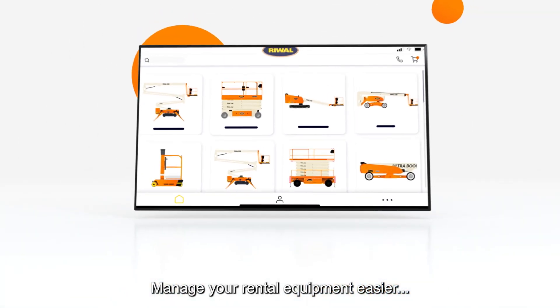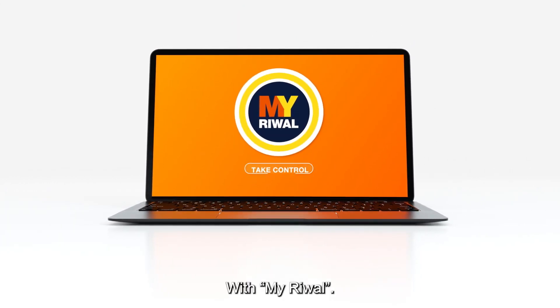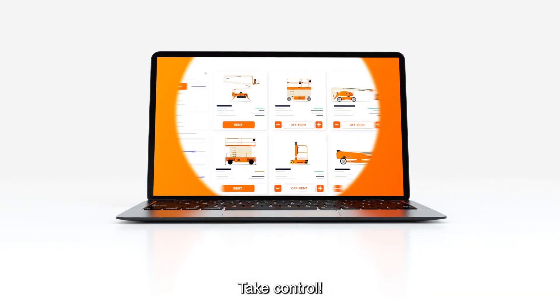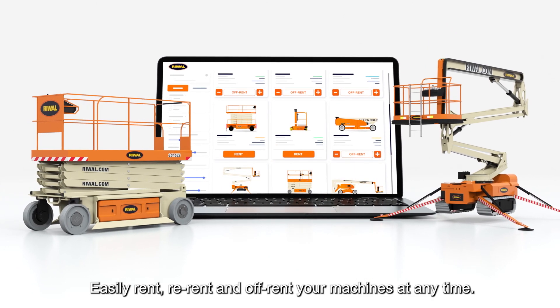Manage your rental equipment easier, faster, and smarter with MyReWall. Take control — easily rent, re-rent, and off-rent your machines at any time.